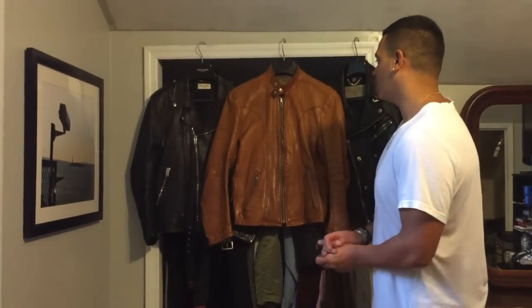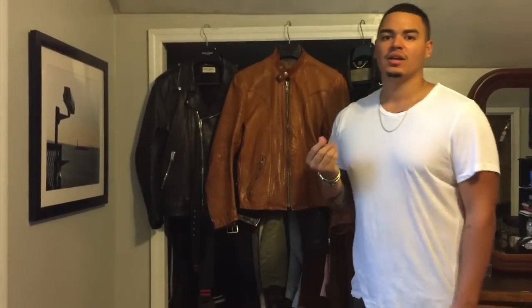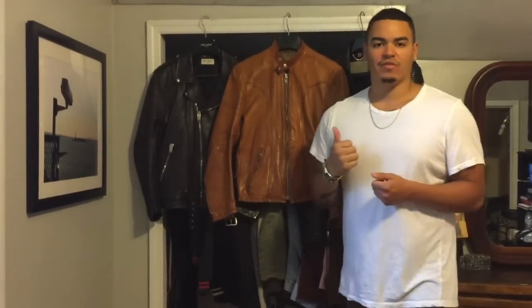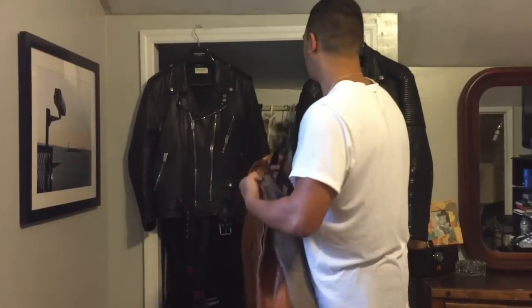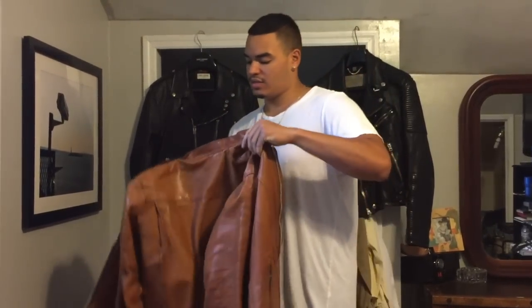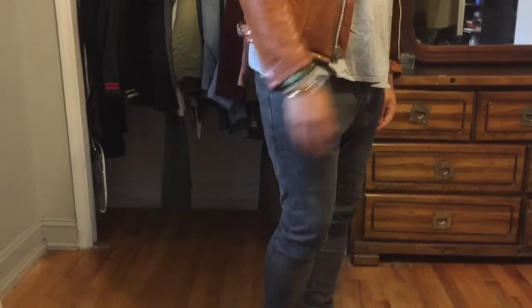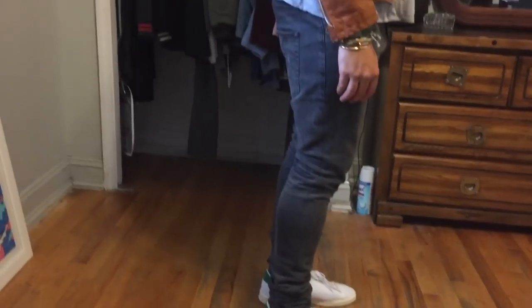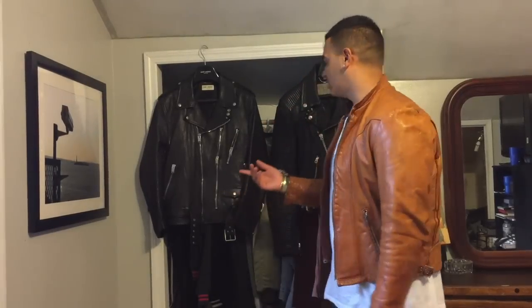Last but not least is this vintage Shot cafe moto leather jacket I picked up about three weeks ago. Unlike the other two, which are both lamb leather — a bit softer and thinner — this one is calf leather, which is heavier and thicker. I only paid $200 for it at L Train Vintage. Calf leather takes a little longer to break in. With vintage jackets it's generally harder to find the right size, but I got lucky — this is a size 38 and it fits like a glove, probably my best-fitting jacket of the three.